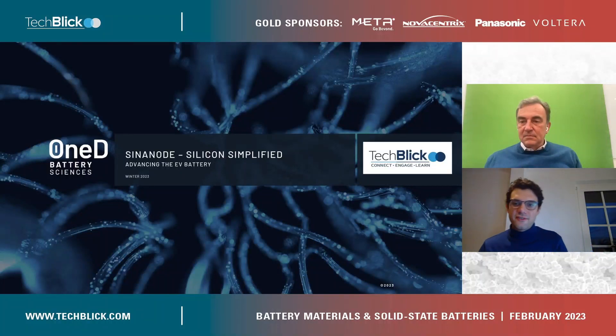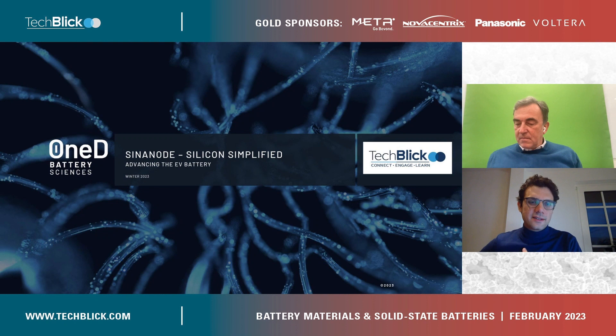Welcome back everyone. This is the final session of our Marathon Today event. We've had about 35 presenters from all around the world. And now we're going to California to Vanson, and he'll be telling us about silicon nanowire technology at 1D Batteries.